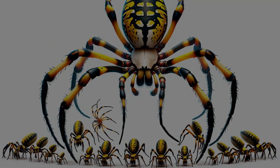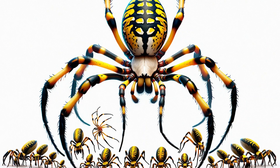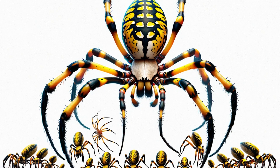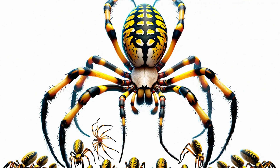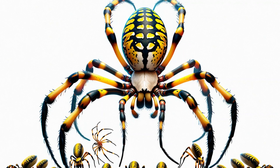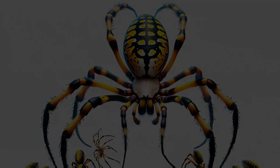Let's zoom in on the banana spider's distinctive look. These spiders are a marvel of nature's design, sporting vibrant colors and patterns. But it's not just their beauty that's fascinating — it's also their impressive size, especially in females. Here's a closer look.